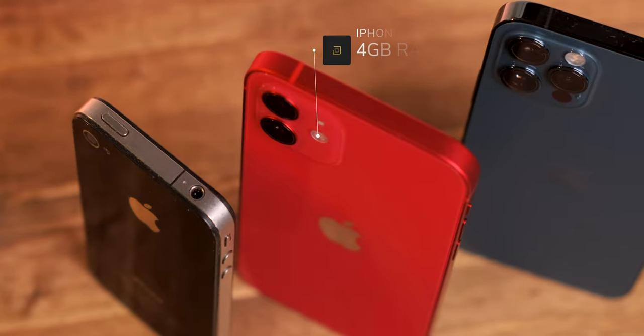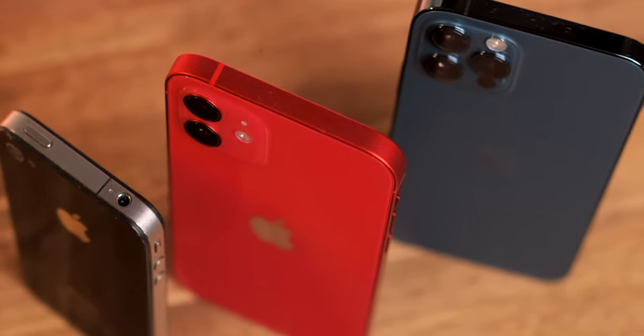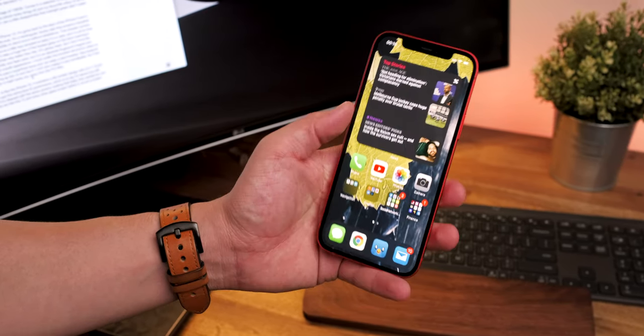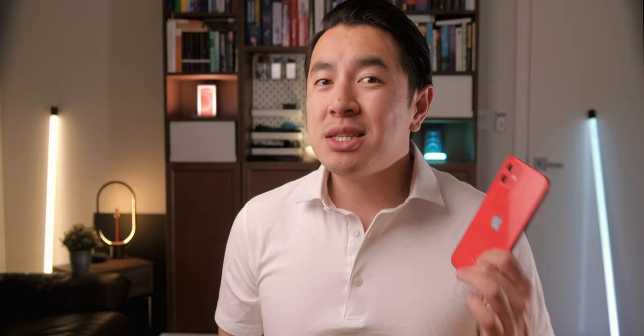Despite only having four gigs of RAM compared to six gigs in the Pro or eight to twelve in Android phones, the iPhone 12 still flies through iOS 14 with all its widget goodness. It's buttery smooth, zippy and never once felt like it lacked. Despite the lack of a high refresh rate screen, the super fast touch response rate still makes it feel just as snappy as the high refresh rate competition. Honestly there are no complaints on my end.